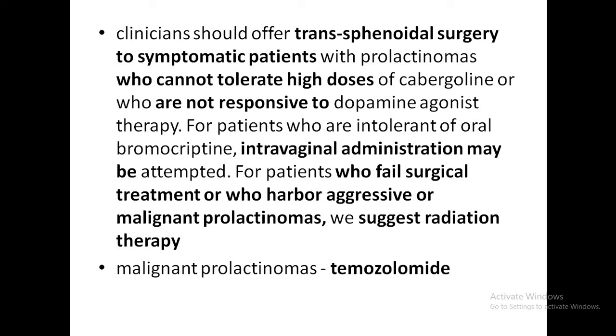For malignant prolactinomas, temozolomide is now recommended. A malignant prolactinoma is defined as one that exhibits metastatic spread within or outside the CNS. Malignant prolactinomas are generally rare, and it is not possible to differentiate between carcinoma and adenoma histologically. There are no reliable pathological markers to predict malignant potential. Treatment is difficult and survival is approximately one year. Temozolomide is an alkylating agent that has been shown to reduce prolactin levels and control tumor growth.